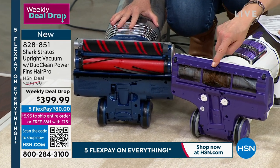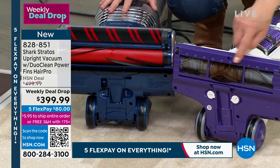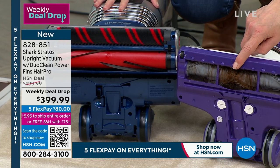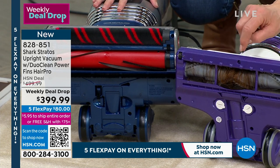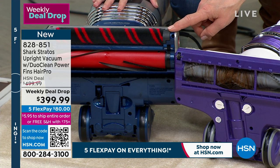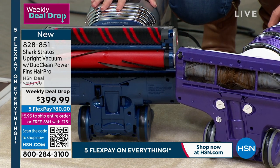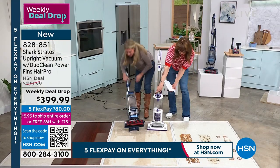This is what happens with a regular Shark — this is our life. You've taken the scissors, the butter knife, whatever it takes to cut the hair off the brush roll. If this vacuum only had that tangle-free technology, I'd tell you to do it at $100 off our price. But it's tangle-free, it has the fins, it has the most powerful — and it is $100 off our price as our weekly deal drop, for about 600 of you who can take advantage.